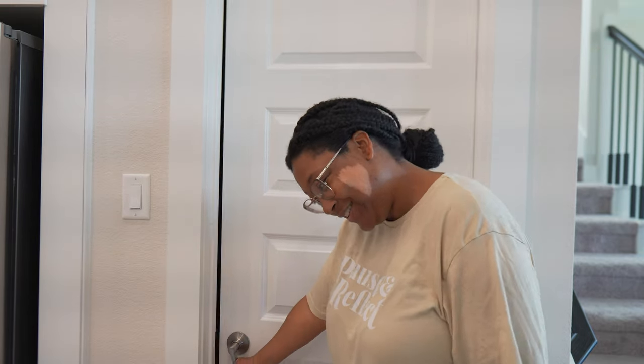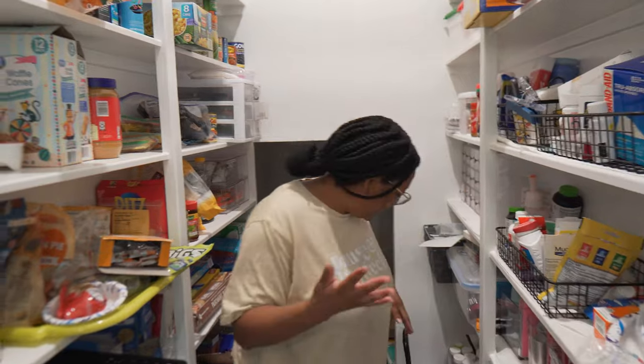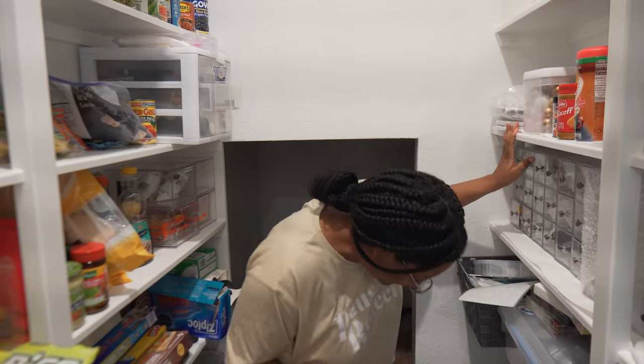We just bought a lot of groceries and there's nowhere to put it inside of the pantry. Come on, let's go into the pantry. So you can see we have our shelves full, the floor...